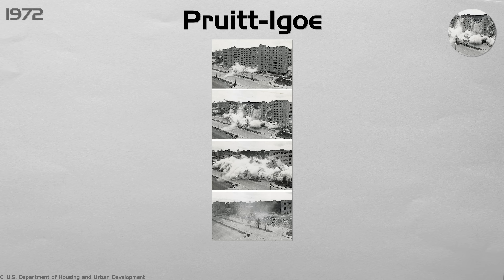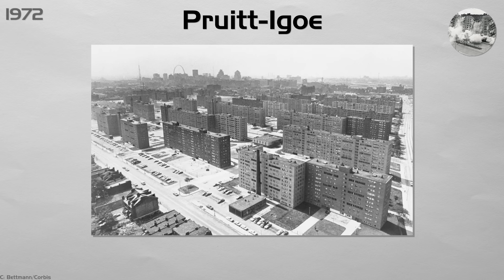On March 16, 1972, the first block was demolished on live TV. The failure showed that architecture alone can't solve poverty. U.S. policy shifted to mixed-income neighborhoods with on-site schools and shops, and planners stopped building massive tower-in-the-park projects for public housing.